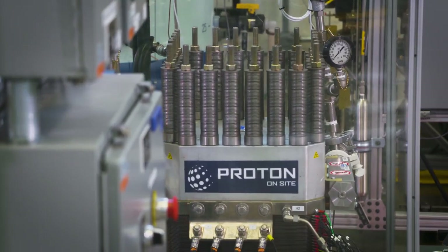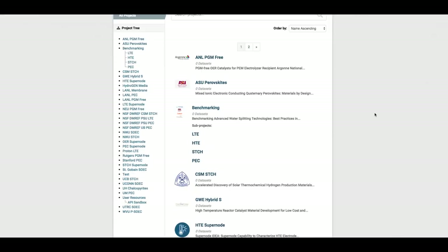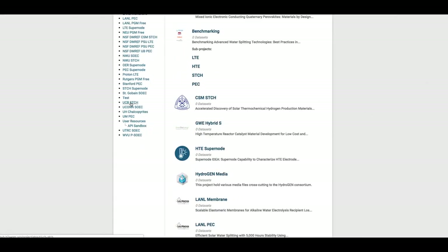Every time we get to interact with the national labs, I feel a little bit smarter after I get off the phone with them. All the information that flows between the national labs and the seedlings, or even within the national laboratories — that kind of fosters the entirety of the collaboration — flows through the data hub.